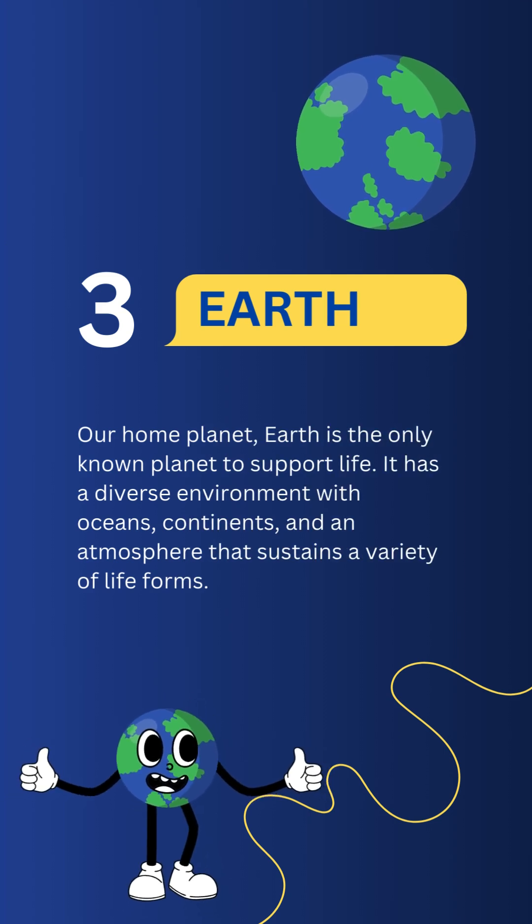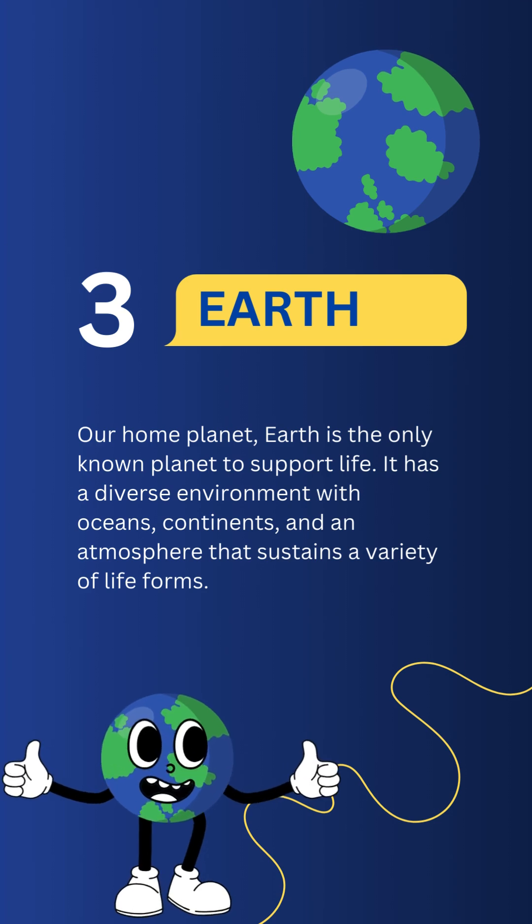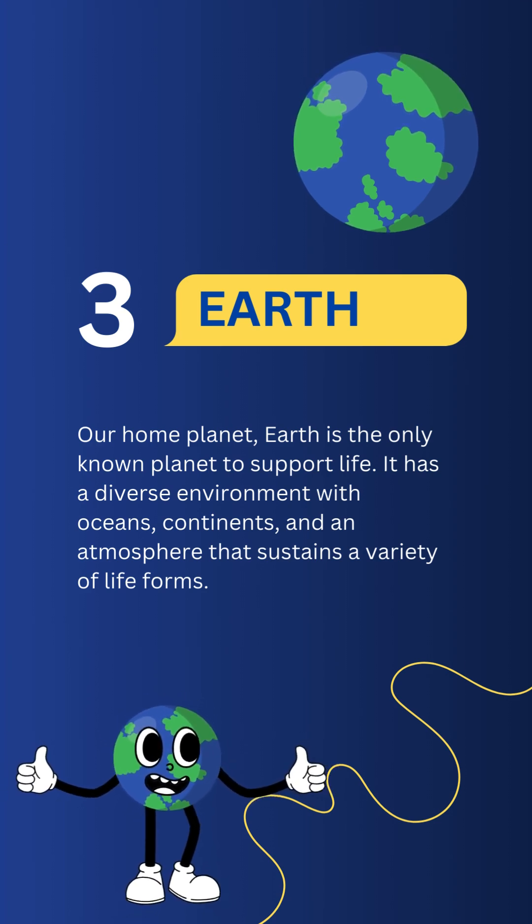Earth. Our home planet. Earth is the only known planet to support life. It has a diverse environment with oceans, continents, and an atmosphere that sustains a variety of life forms.